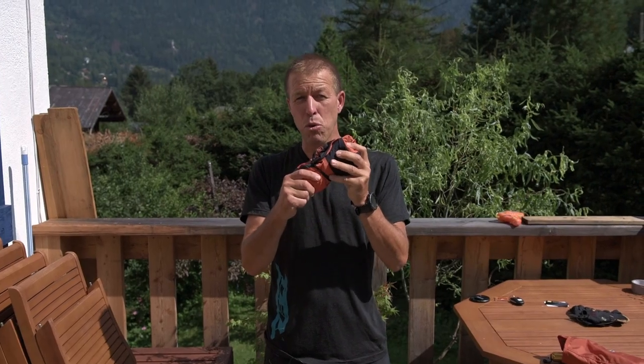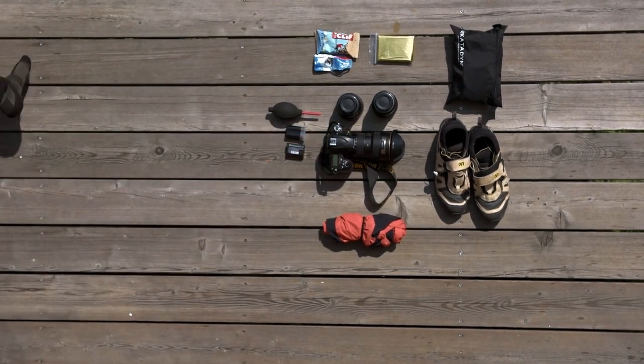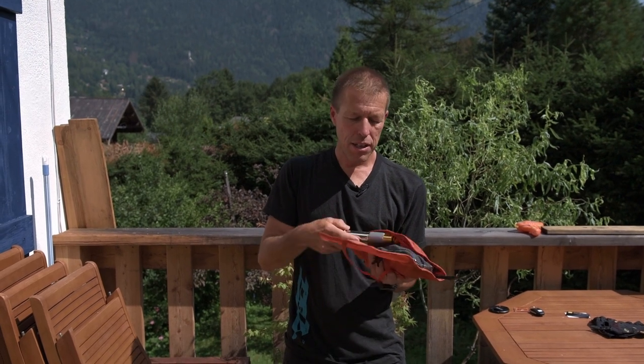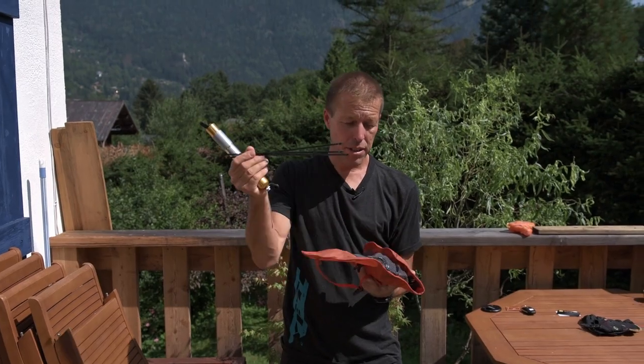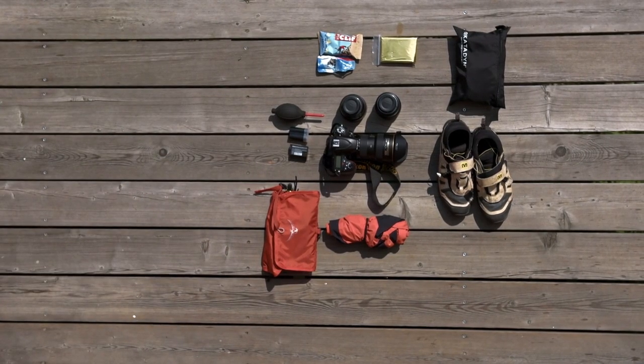A really lightweight waterproof always goes in my bag — you never ever know what the mountains are gonna throw at you. And I'll always have the essential bike spares: a pump with some duct tape wrapped around it for emergencies, some zip ties, a spare tube, and a rear derailleur hanger, just in case.